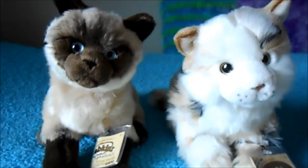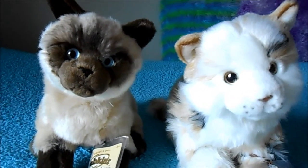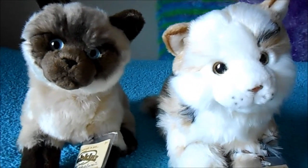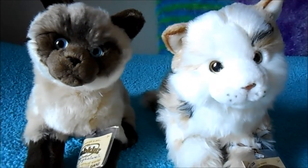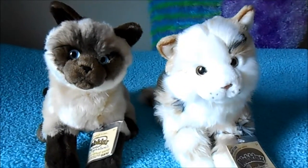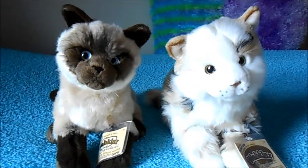Yeah, these are my two new Webkin signatures and I really, really like them. I already totally recommend these two. They are so soft and they're actually smaller than I expected but I still like them. Thanks for watching.